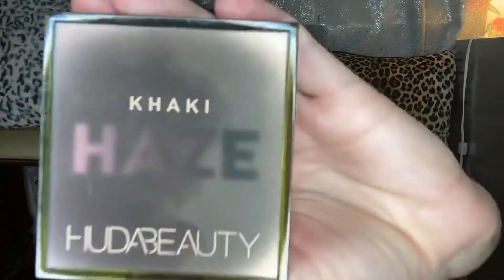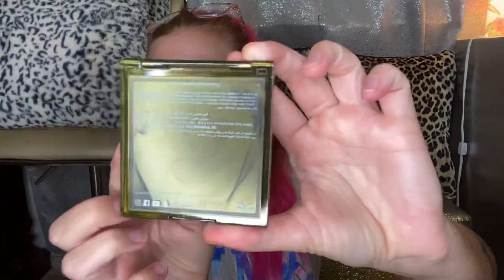Oh, the packaging on this is amazing — it's like a matte finish. I hope you guys can see this. Every time I get Huda palettes they're always broken, but it's not broken — wow! This is gorgeous. I'm going to show this to you guys and then I guess I'll do swatches. The colors are so pretty.